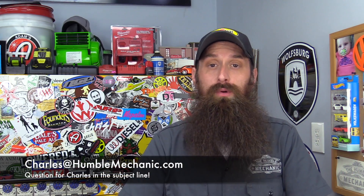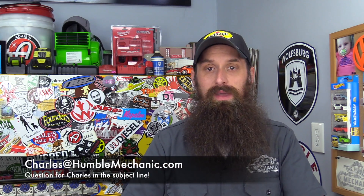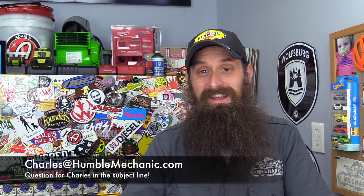If you want a question on a show like this, be sure to email me, charles at HumbleMechanic.com. Put 'Question for Charles' in the subject, ask your question right at the top, then give me some space and give me the details of your question. That helps me out so much when I'm trying to answer your questions.